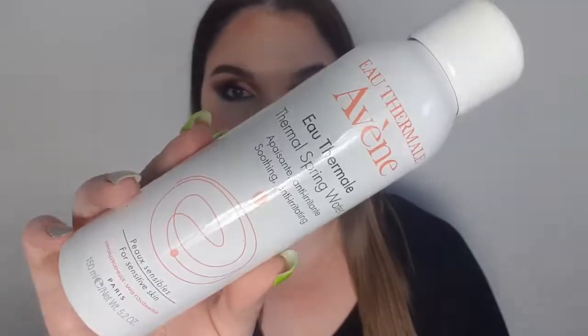Empty number eight is the Avène Thermal Spring Water. At first I thought this was a gimmicky product — it's literally water in a can — but there's just something about it. You can use it after washing your face to calm any sensitivity immediately, or you can spritz it over makeup to get rid of powderiness. I was hesitant at first but it works beautifully. The only thing I don't love is the way it sprays out, especially if you're using it to set makeup.